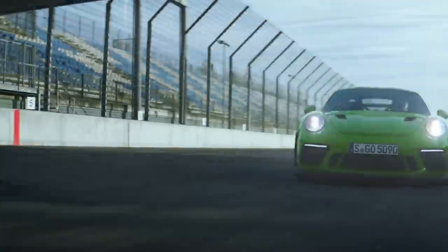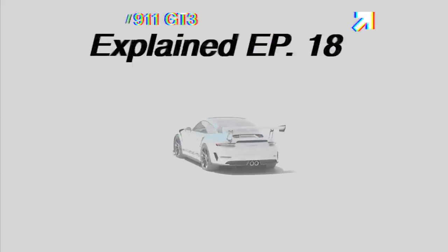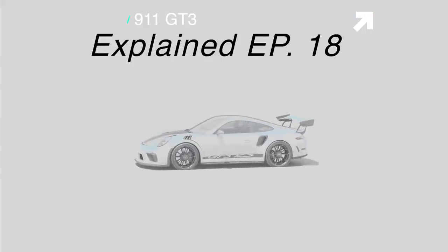The GT3, since 1999, has exclusively used naturally aspirated, high-revving flat-six engines to absolutely destroy and decimate track records around the world and belt out one of the most beautiful exhaust notes of all time. Today we will take a deep dive into the heart of the GT3, which is one of my favorite cars to ever exist.